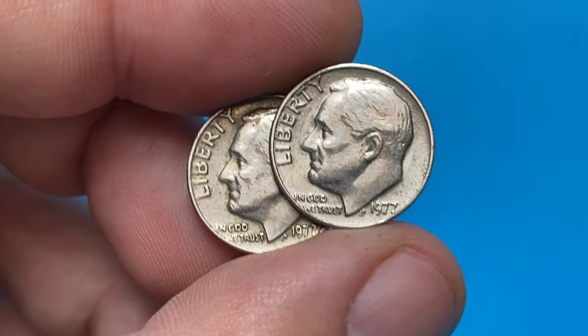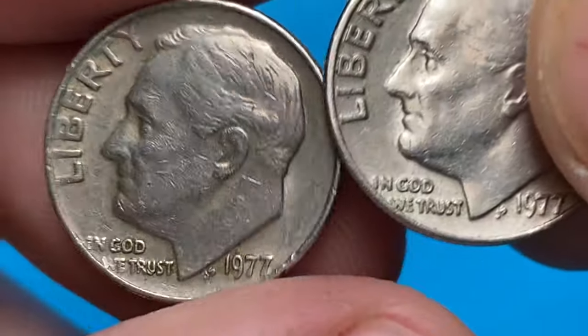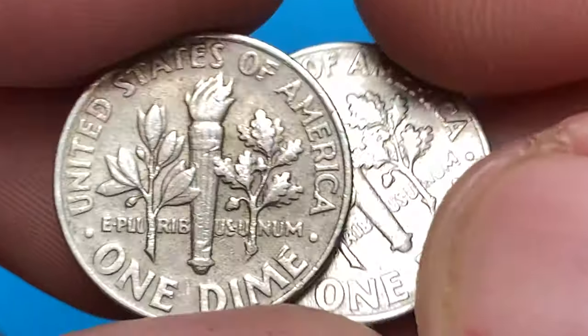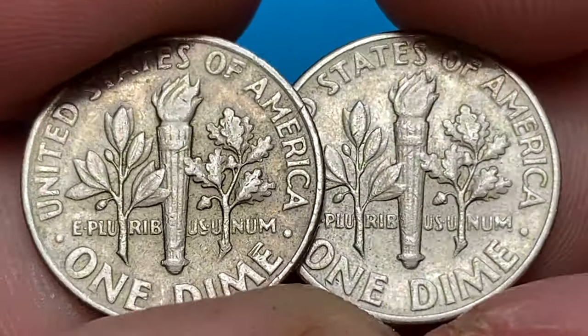Hey everyone, good to be back with another episode featuring Roosevelt dimes. These are 1977 Philadelphia examples, circulated significantly. The reverse side of these coins displays weakly struck bands, so these are not even close to getting a full bands designation.